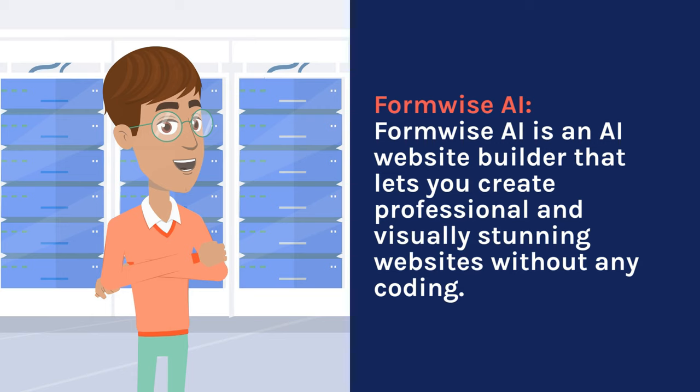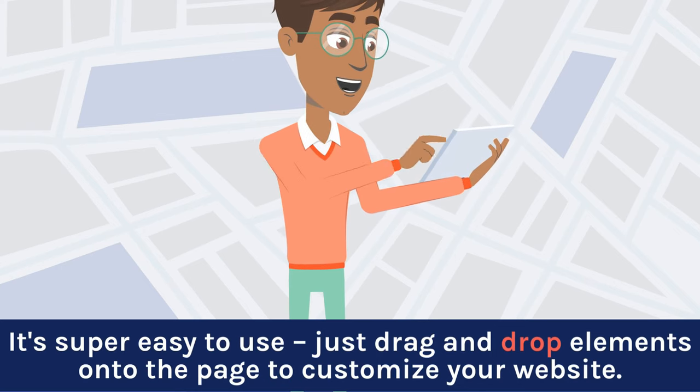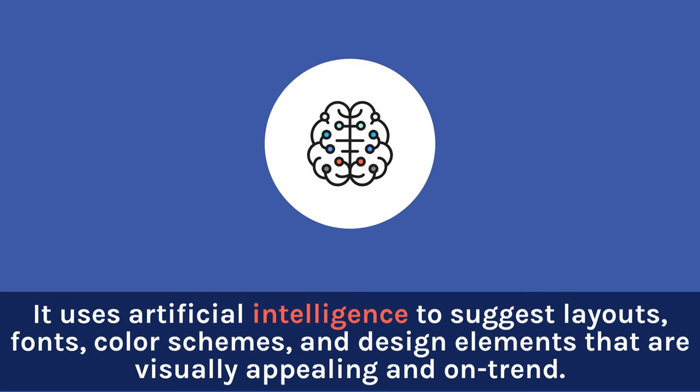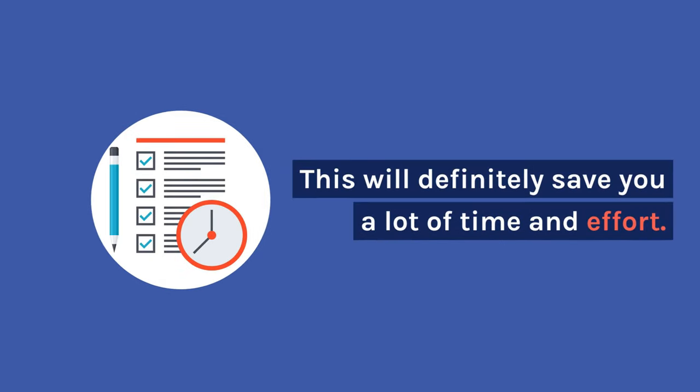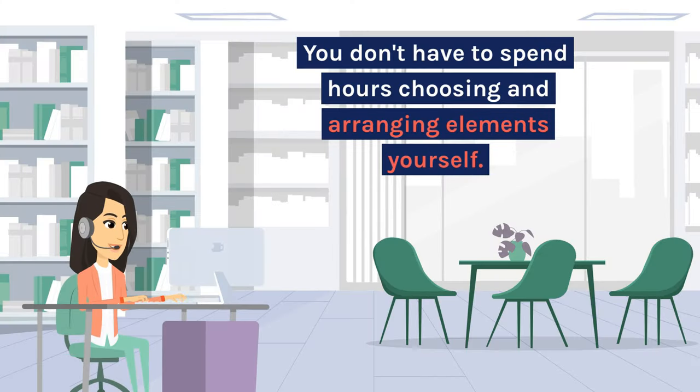Formwise AI is an AI website builder that lets you create professional and visually stunning websites without any coding. It's super easy to use — just drag and drop elements onto the page to customize your website. One of its coolest features is its AI-powered design engine. It uses artificial intelligence to suggest layouts, fonts, color schemes, and design elements that are visually appealing and on-trend. This will definitely save you a lot of time and effort, as you don't have to spend hours choosing and arranging elements yourself.